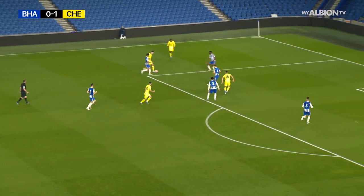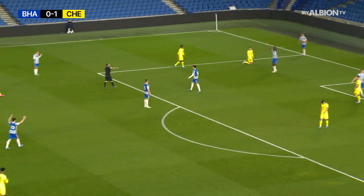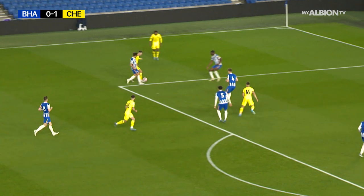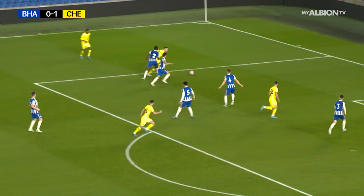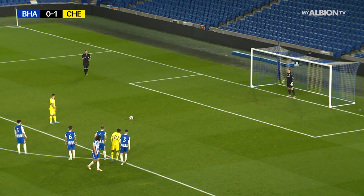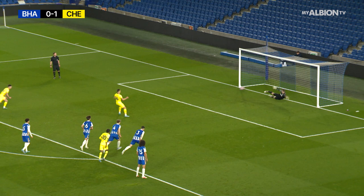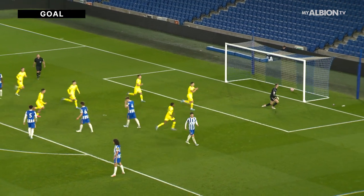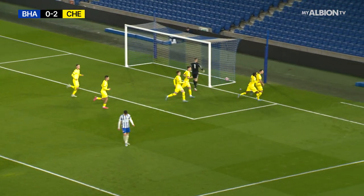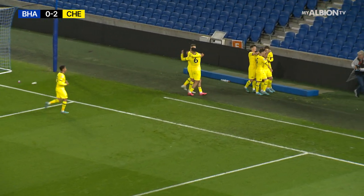Chelsea up the other end of the pitch with a chance to double their lead. Straight to the spot — points James Durkin, he was in absolutely no doubt. The incident just inside the left edge of the area. Wareham rolls it into the bottom left corner and sends Tom McGill the wrong way. How important a goal could that be for Chelsea?